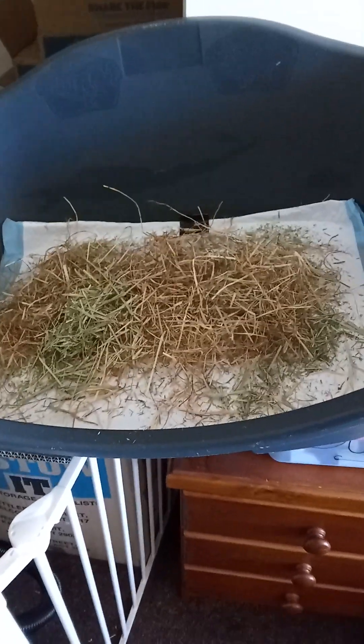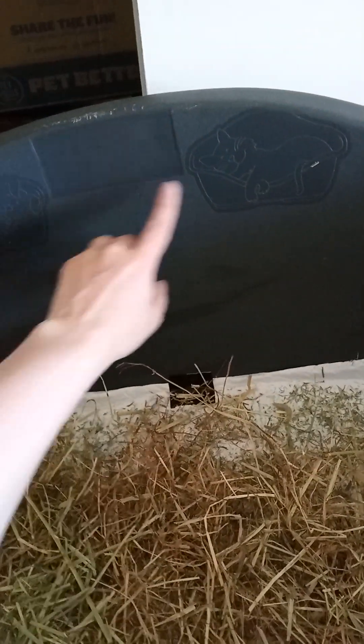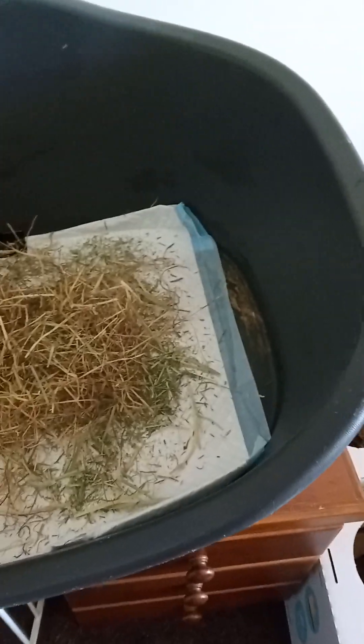So this is Button's poop tray. I actually bought it from the RSPCA — they have a store there with stuff they sell — and this is actually a dog or cat's bed. But I found it was the ideal size for Buttons because she's a big bunny. She's not a dwarf bunny, she's not a giant, but she's a big Rex bunny.